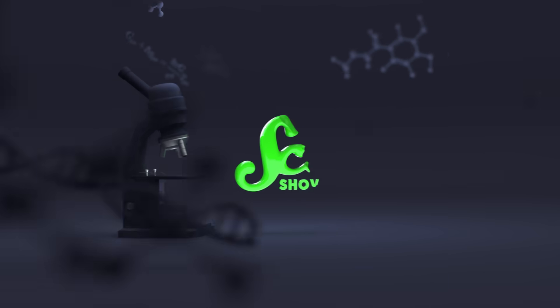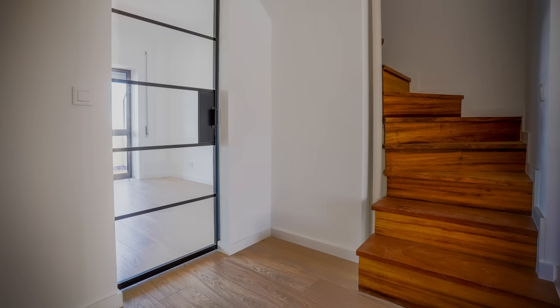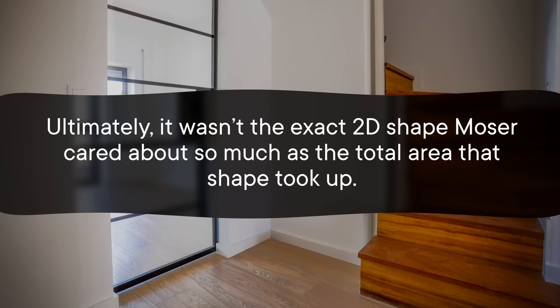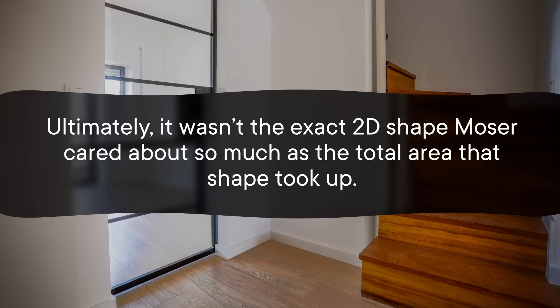Thanks to the work of a lot of different experts over the years, we finally know the solution! The Moving Sofa Problem was first posed back in 1966 by mathematician Leo Moser. Though at that point, it wasn't specifically about sofas — it was just some generic shape, and it was only looking at things in two dimensions, not three. And ultimately, it wasn't the exact 2D shape Moser cared about so much as the total area that the shape took up. Like other mathematicians and the occasional RPG player, the dude was all about the min-maxing.